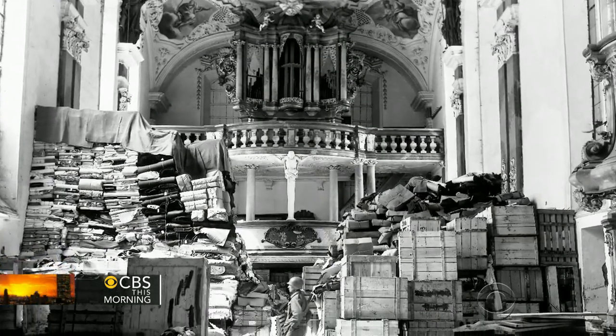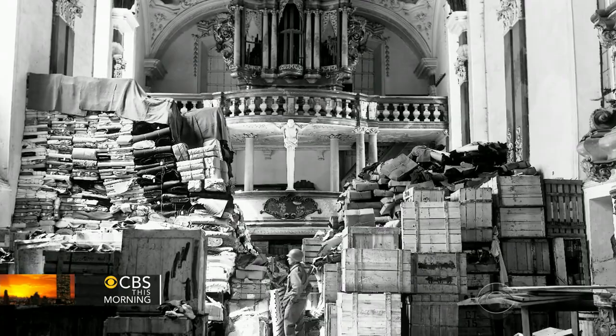For CBS This Morning, Mark Strassman, New York. An incredible but true story — it really shows you the importance of art. As they said in the movie, without art, you lose your history. It's a movie worth seeing.